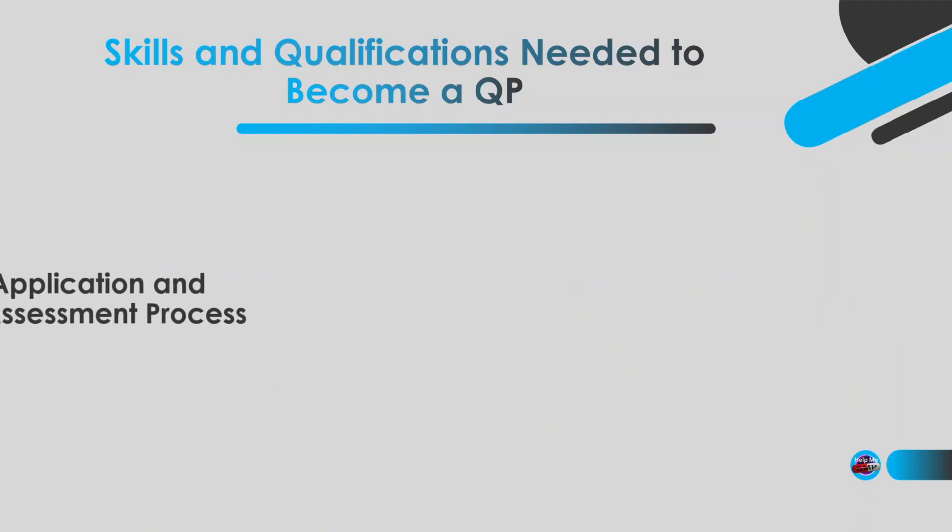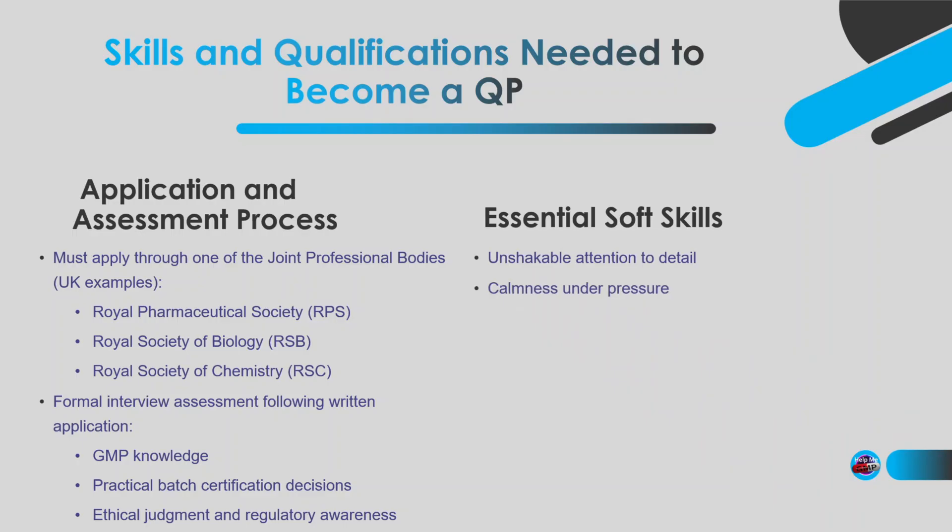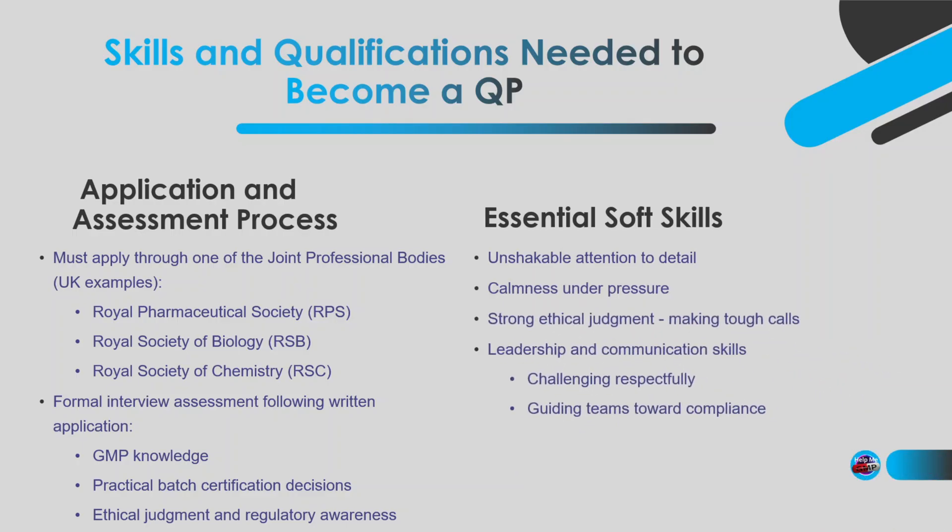So what about the application and assessment process? In the UK, you have to be assessed by the joint professional bodies — made up of the Royal Pharmaceutical Society, the Royal Society of Biology, and the Royal Society of Chemistry. Once your sponsor has approved your extensive application form and it's accepted, the assessment takes the form of an interview or viva, where you'll be grilled on your knowledge and decision-making skills. There are also essential soft skills: an unshakeable attention to detail, the ability to stay calm under pressure, good judgment to make the final call on tricky batch decisions, and strong leadership and communication skills. You'll have to challenge people respectfully, guide teams towards GMP compliance, and sometimes say no when a lot of people want you to say yes. You've got to have a strong character and a clear moral compass.